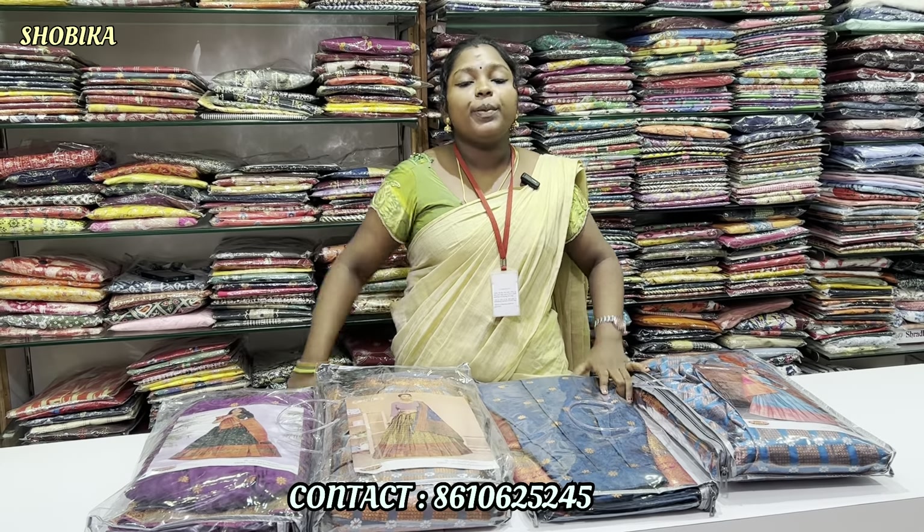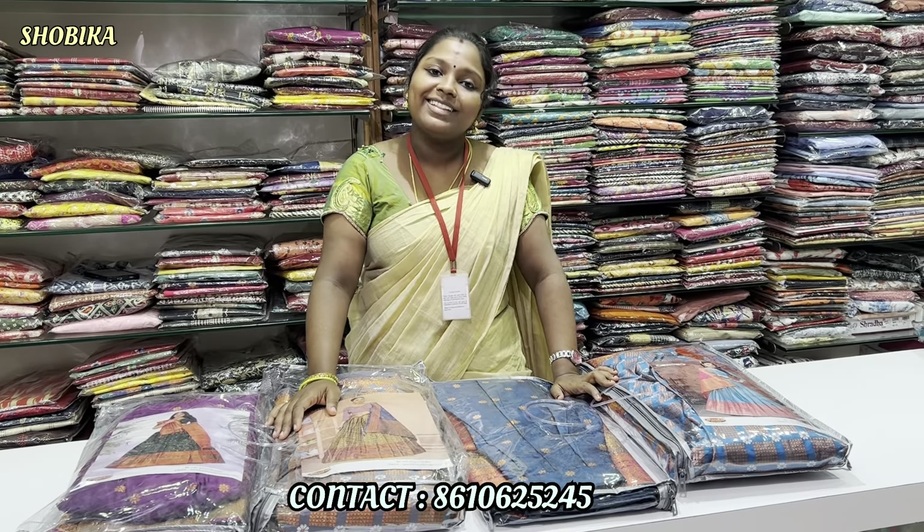This is a sample collection for two years. We will also have a small collection. We will open up your own online shop. Please contact us on the screen. Thank you friends.